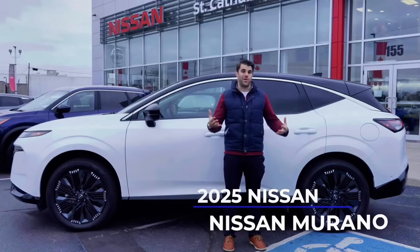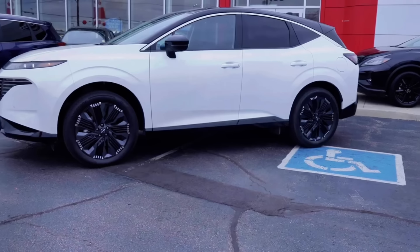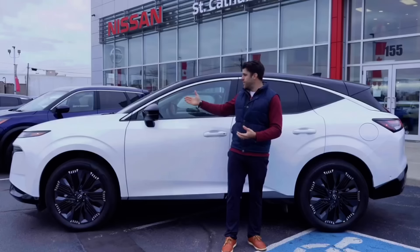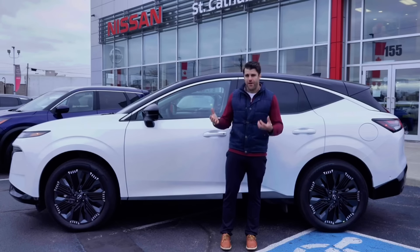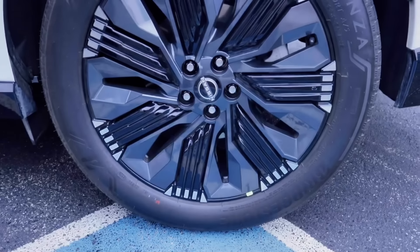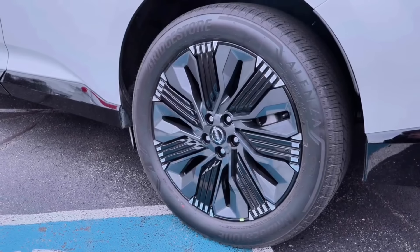The Nissan Murano was really a trendsetter when it first arrived, giving a more curvature and sporty look to SUVs and going away from that box style. You can see the styling is still sticking with that theme here. Looking at the side profile, this Platinum comes with these massive 21-inch aluminum alloy wheels.